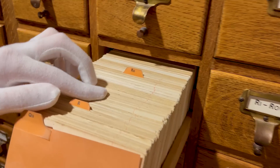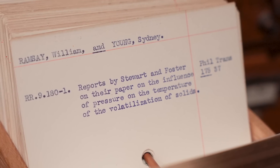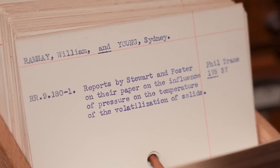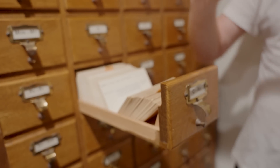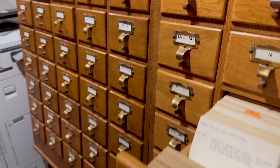I'm gonna go here. We have reports by Stuart and Foster on their paper on the influence of pressure on the temperature of the volatilisation of solids. It's a referee's report. I'm not feeling this, James, to be honest. That's okay, James, because as everyone knows we do two picks from the catalogue normally — you get a provisional, like a second golf shot in case your first ball goes in the water. So you can do a second pull from the catalogue.